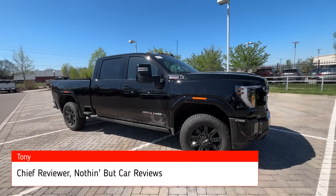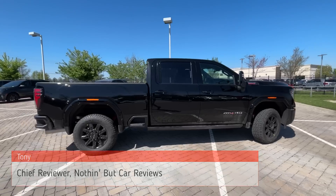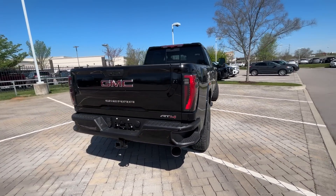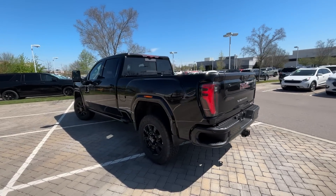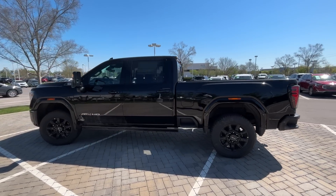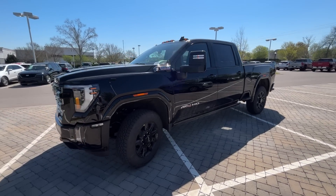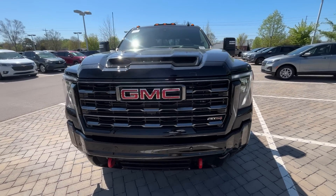Here we have the all-new 2023 GMC Sierra 2500 HD. This one comes in the AT4 trim level with a premium plus package in onyx black on jet black with Kalahari accent perforated leather interior. Our powertrain consists of a 6.6 liter Duramax diesel V8 engine mated to a 10-speed automatic transmission. We get new power figures this year: 470 horsepower and 975 pound-feet of torque.